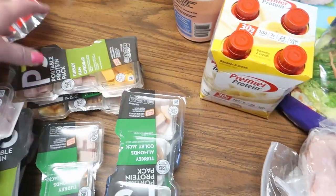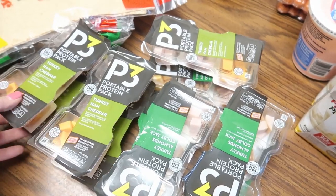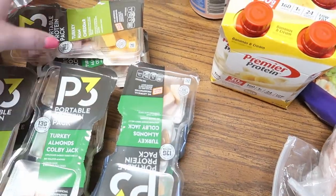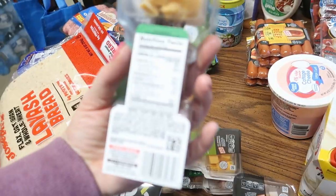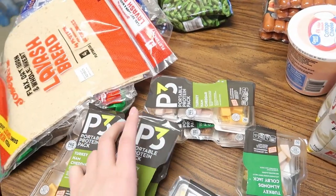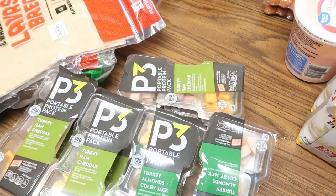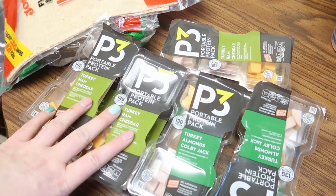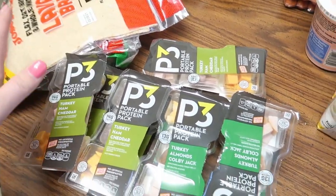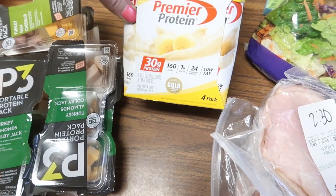I also picked up the lavish flatbread at six net carbs per half. I got a bunch of portable protein packs for days when I don't have time to cook or someone eats my meal prep — which is definitely a thing here. I got turkey ham and cheddar, turkey almonds and Colby jack. These are three net carbs mostly from the almonds, and two net carbs for the others — a nice way to get your protein in and they keep well in the fridge.